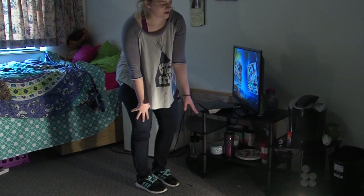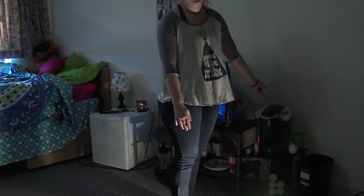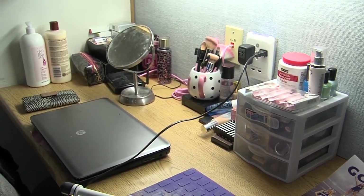Under my TV stand I have all my little things with lots of cups and Keurig pods, and I keep my K-cups underneath. I can't go without my coffee, like I said.